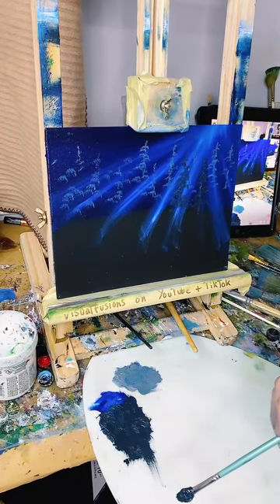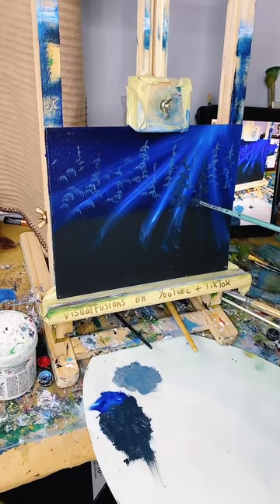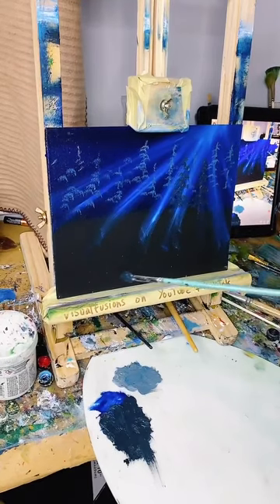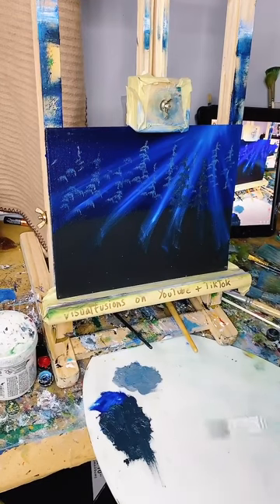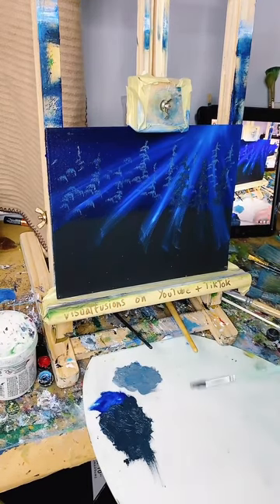I'm actually amazed at how this looks, because I had the idea last night. I've never seen anyone do this - these rays of light. It's a really quick way to do rays of light in a forest. I am impressed with myself - I don't want to sound big-headed because I'm far from that, but I'm really impressed with the way that looks. This is silhouette sort of stuff now.